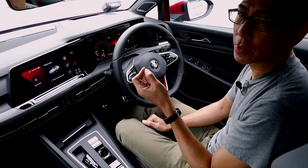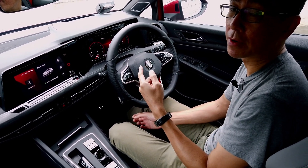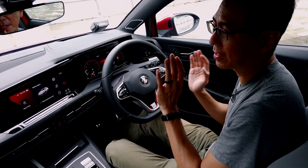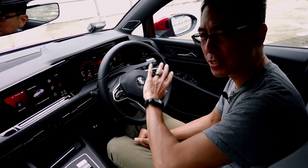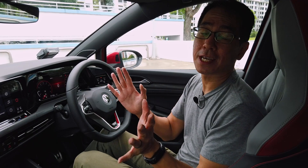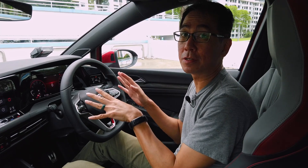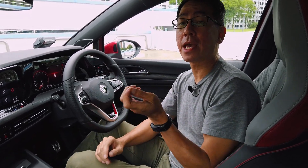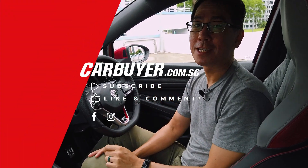If you're coming from a car that's three or more years old, this is going to feel quite revolutionary. Apart from having the old quality of being fun to drive, the GTI really shows what things will be like in the digital space for the everyday car. That's a quick look at the new VW Golf — both the 1.5 TSI and the GTI. For more details, head over to carbuyer.com.sg, and after we've driven these cars properly we'll be posting our full reviews. See you again!